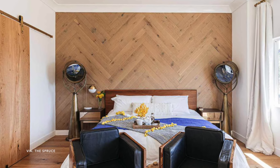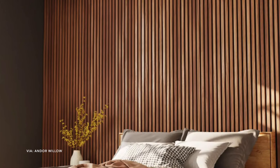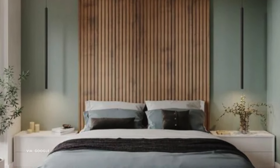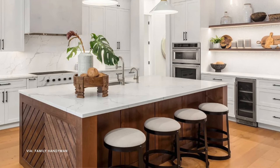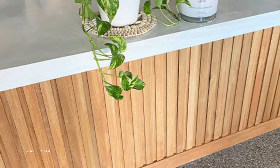Wood is so popular right now, and instead of shiplap, think about using just raw wood for an accent wall. This would be great in a bedroom or even a hallway — you don't even have to do the whole wall, just the lower half. The wood helps give warmth to a space. You could also add wood planks to your kitchen island, a bar area, or on the back of open shelving and cabinets to elevate them.